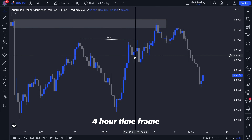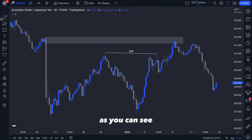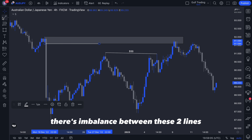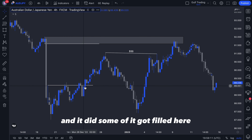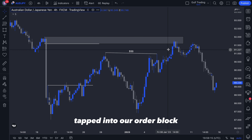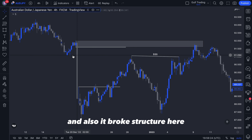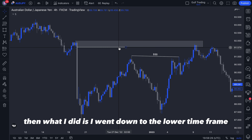The main things I was looking at on the four-hour time frame were, first of all, the huge imbalance left behind by this candle — there's an imbalance between these two lines which is likely to get filled, and it did: some got filled here, more got filled here, and then all of it got filled when we tapped into our order block. Also the market structure, but that's pretty obvious given the huge candle.